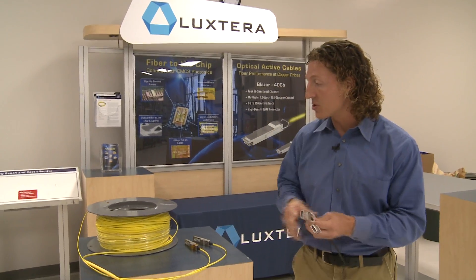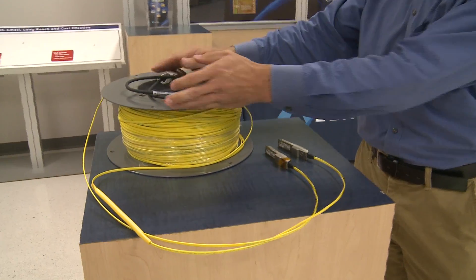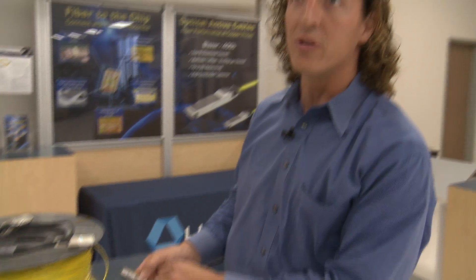By using laser light for communications, one of the key advantages is the ability to go very long distances. This is a spool of fiber with Luxtera transceivers on either end — a 300-meter spool — and this is nowhere close to reaching the limits of how far we can reach. Laser light has been used to go under the oceans, under the Pacific and the Atlantic, using very similar technology to what Luxtera has employed with silicon photonics.